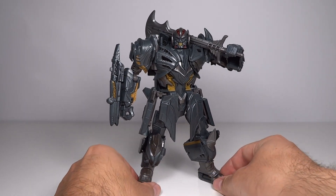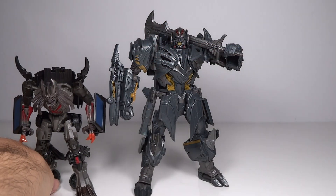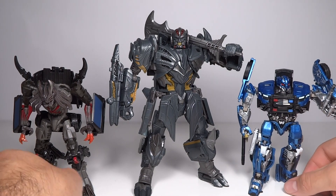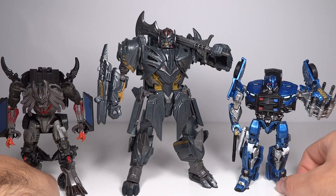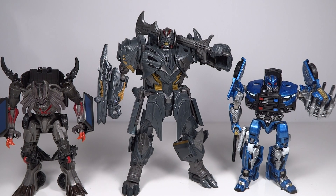Doing some comparisons — let's get a few Decepticons from The Last Knight in. Here's Berserker, as well as Barricade, who is custom painted obviously. As you can see, he looks very nice with them. I think the proportions are pretty good — when we see Megatron at Stonehenge, this looks like the right proportion between him and Barricade. They do look very cool together.